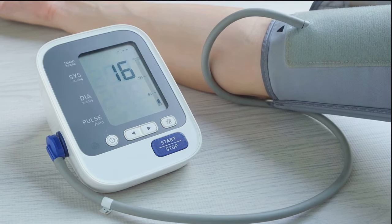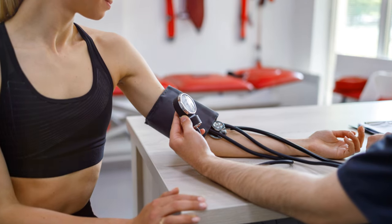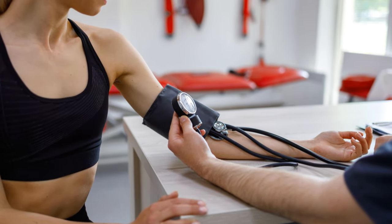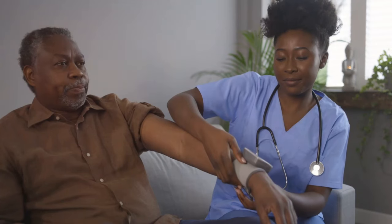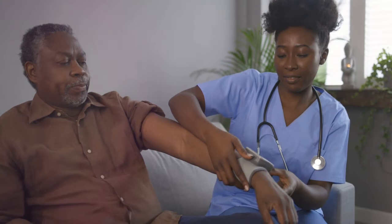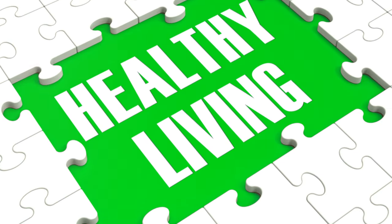Those numbers on your blood pressure monitor are more than just digits. They're a snapshot of your health — a potential early warning system that can help you keep track and take action before it's too late. So next time you strap on that cuff, remember: those numbers are speaking to you. Are you listening? Thanks for tuning in. Stay healthy and keep those numbers in check.